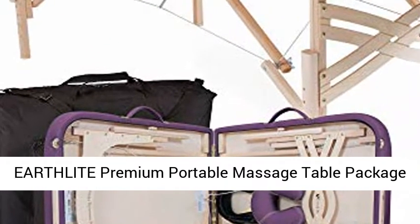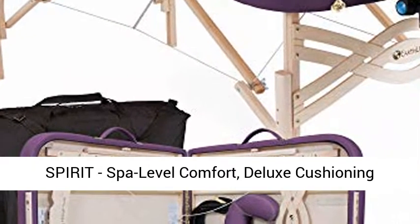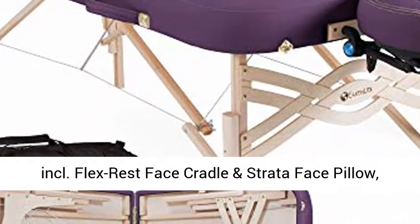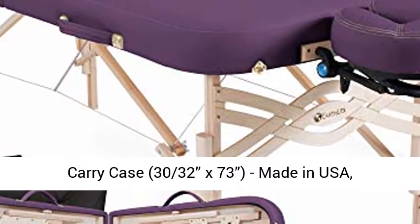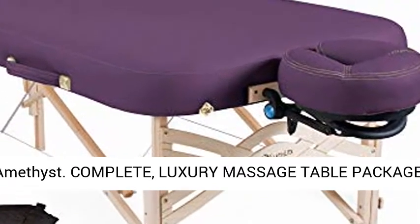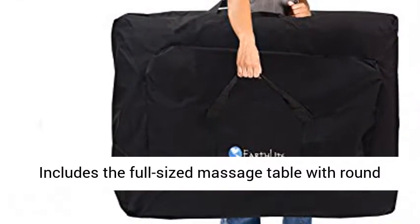Earthlight Premium Portable Massage Table Package Spirit. Spa Level Comfort. Deluxe Cushioning, Inkle Flex Rest Face Cradle and Strada Face Pillow. Carry Case. 30 by 32nds x 73. Made in USA. Amethyst Complete. Luxury Massage Table Package.